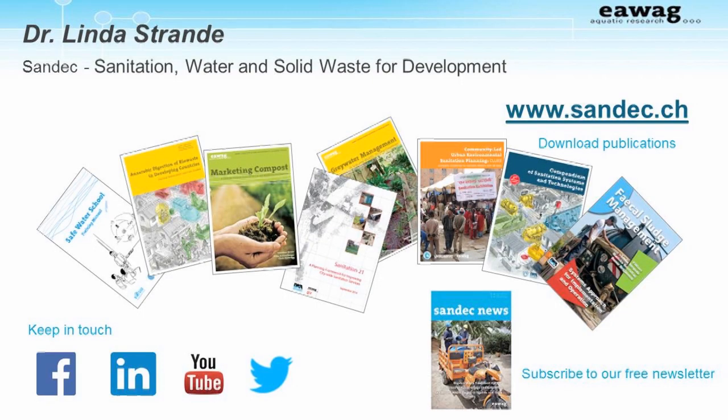Welcome to the FSM eLearning Alliance. This is an online course that will be given by six institutions in six different countries. My name is Linda Stronde. I am a senior scientist at SONDEC, Sanitation, Water and Solid Waste for Development at Eawag, the Swiss Federal Institute for Aquatic Science and Technology. For more information about SONDEC or to download our publications, please visit our website.